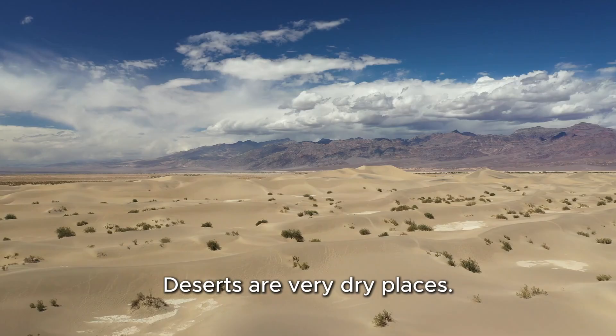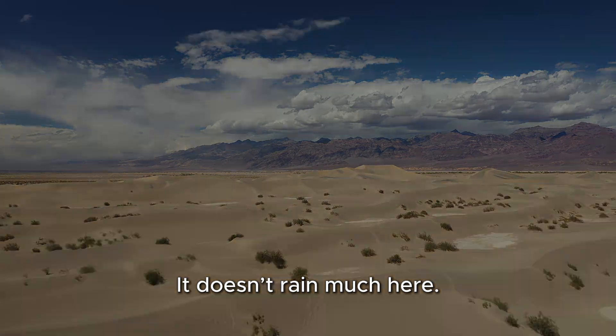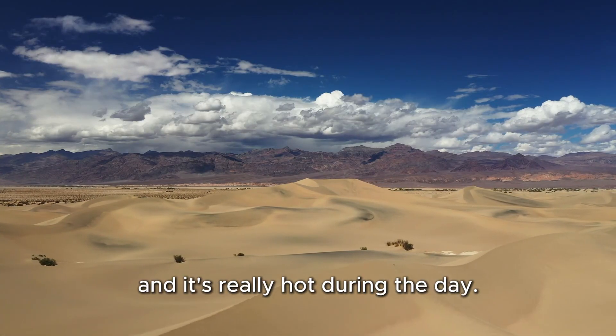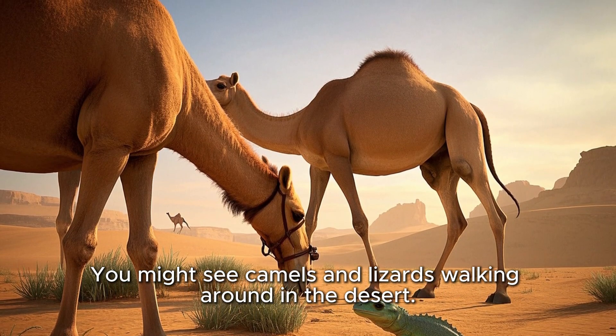Next stop, the desert. Deserts are very dry places — it doesn't rain much here. There's lots of sand, and it's really hot during the day. You might see camels and lizards walking around in the desert.